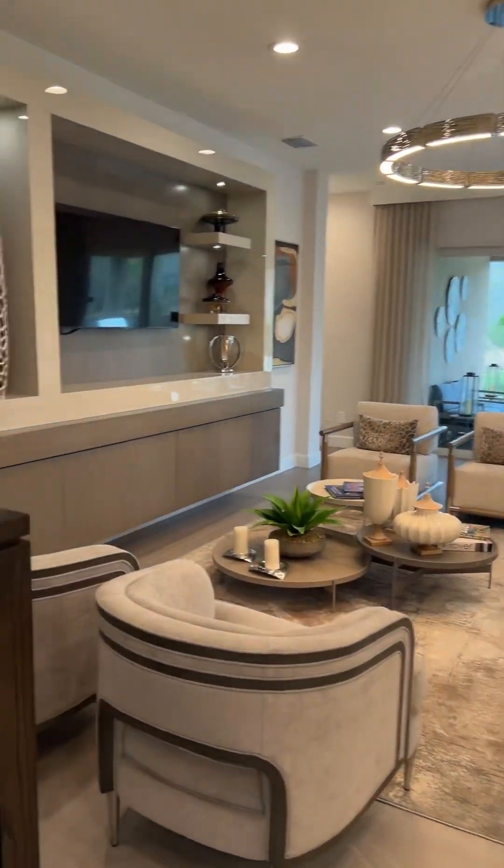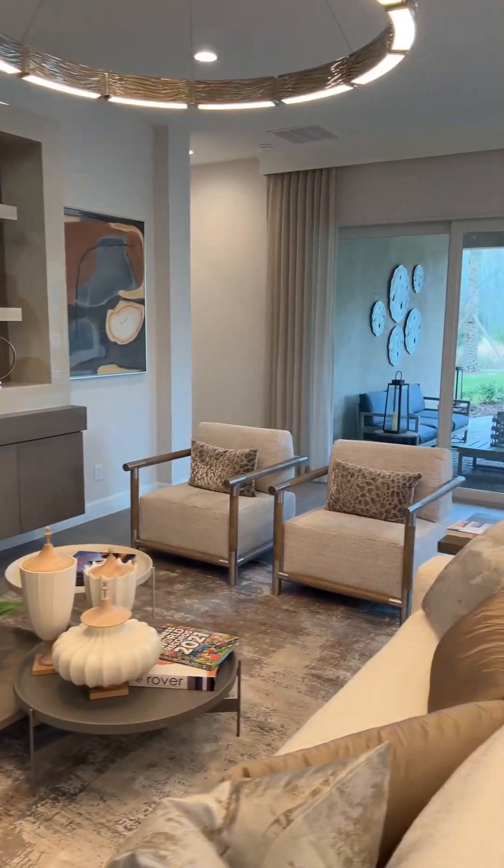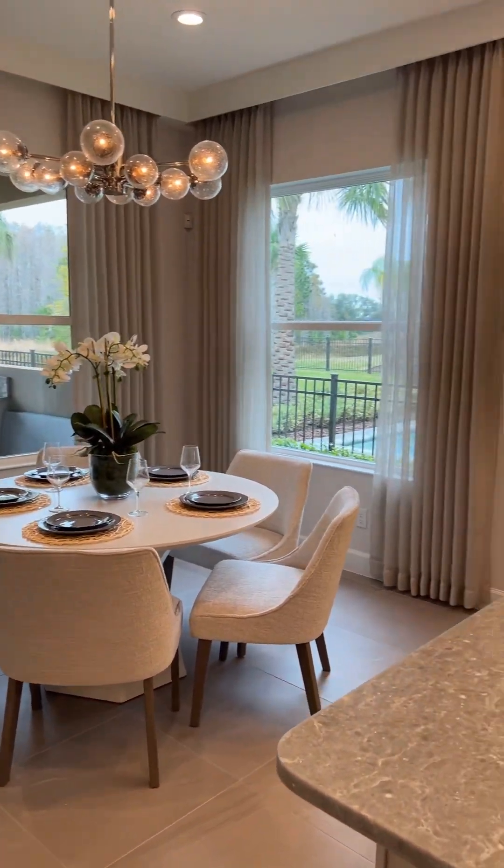Now we've made our way into this beautiful living room. As you can see, there's tons of natural sunlight coming in from outside. GL Homes floor plans all include a covered lanai, which is almost a necessity in Florida.